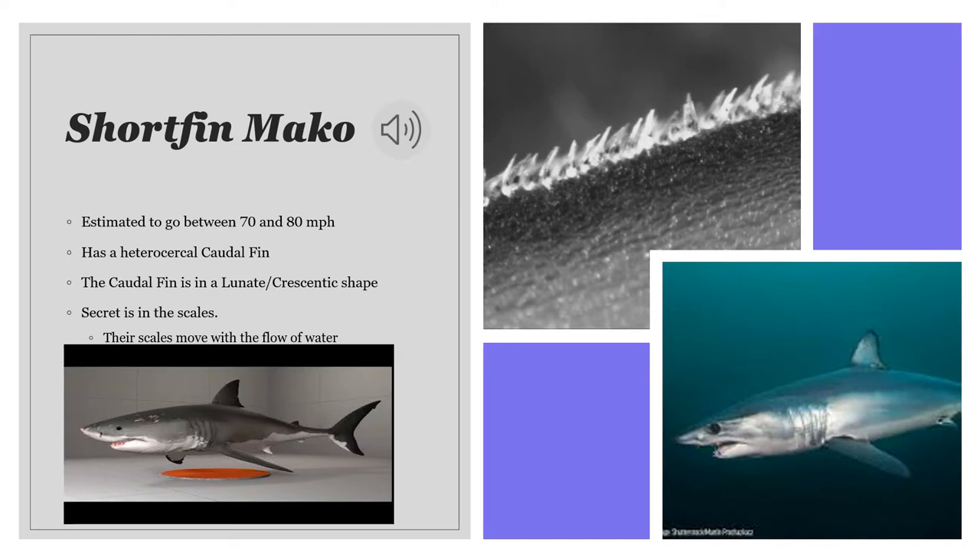The next fish we're going to talk about is the short fin mako. This fish — or shark — is estimated to go between 70 and 80 miles per hour. Because of this high speed, it's also known as the cheetah of the oceans.